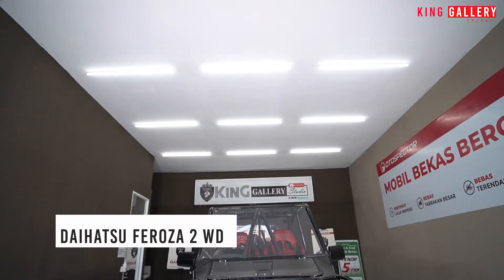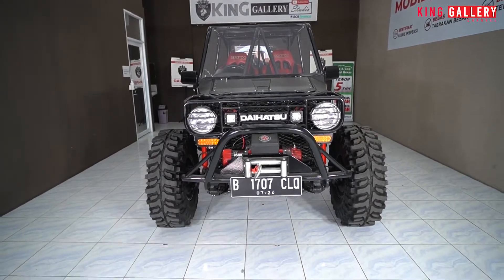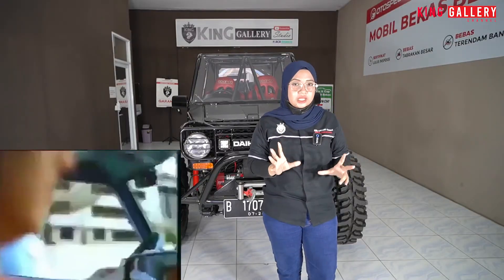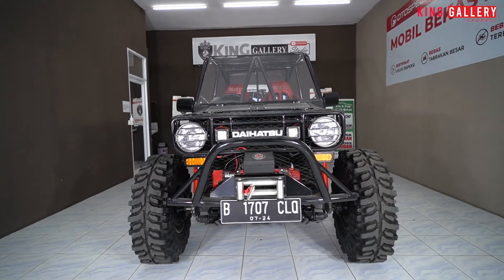Oke Pemirsa King Gallery, langsung aja kita review mobil yang super gagah yang ada di belakang Ica ini. Disini kita ada Daihatsu Ferroza 2WD manual tahun 1994 dan ini sudah full modifikasi offroad. Sedikit mengulas sejarahnya, untuk Daihatsu Ferroza ini masuk ke Indonesia di tahun 1993 sampai 1999.